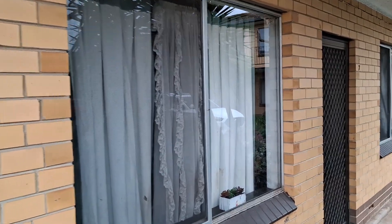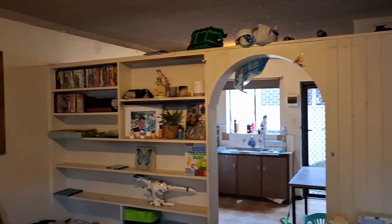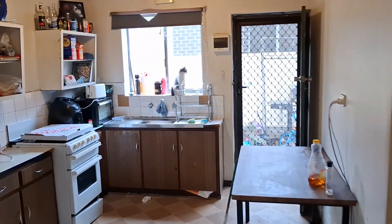Welcome to unit 7, 413 Churchill Road. Have a quick look around this unit. Here's the kitchen.